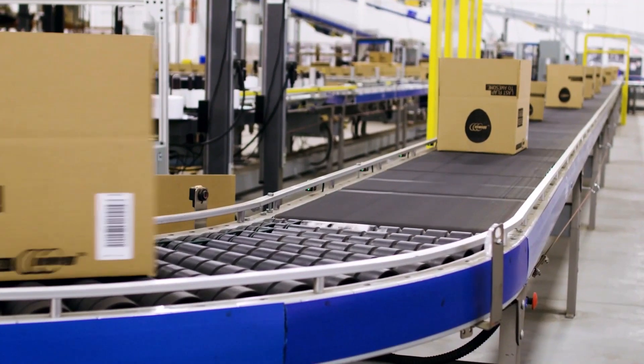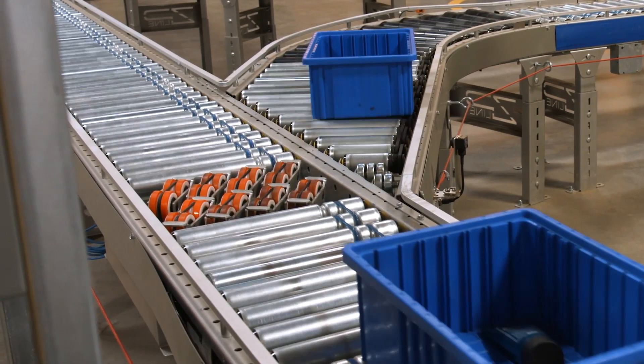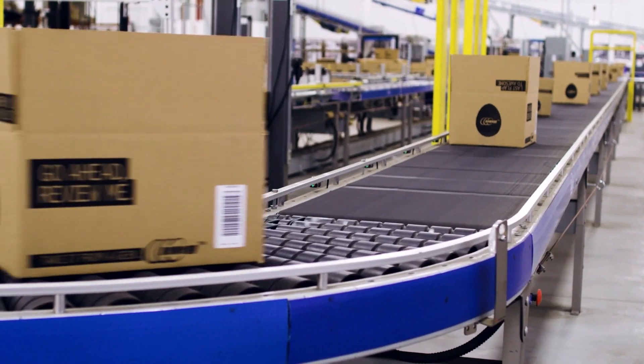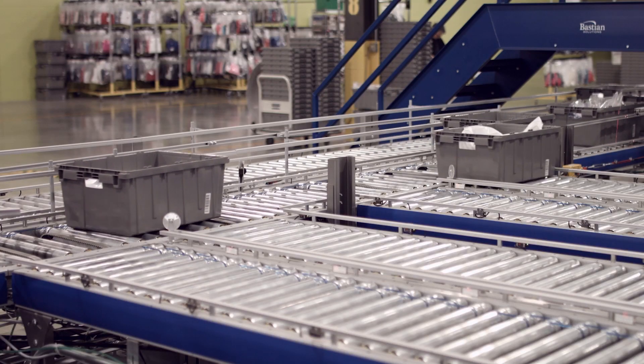By applying the latest technologies and materials, we design, engineer, and manufacture best-in-class conveyor and ancillary conveyor products to help you meet ever-increasing logistics demands by combating rising operation costs and reducing handling errors.